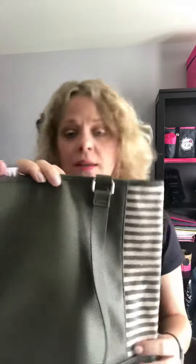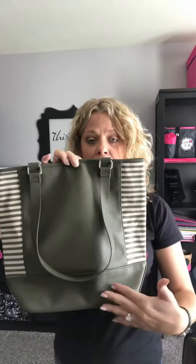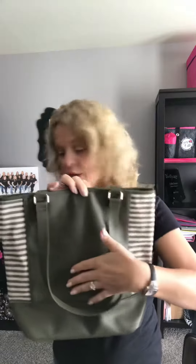It comes in one that is a black bottom with a caramel top and a black and white stripe, and then it comes in a really cool black and leopard print one. So this is the new color block tote.